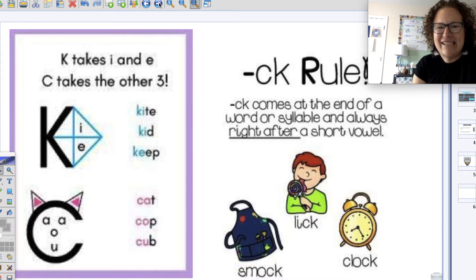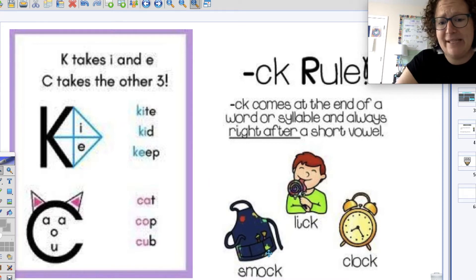Our last one is our one that has a rule, and that is our ck rule. CK comes at the end of a word or a syllable and always is right after a short vowel — he likes to be at the end of those words, never the beginning. So some examples of ck at the end of a word or syllable following a short vowel: this is a smock. What is it? Good job. So we have smock and here is ck.